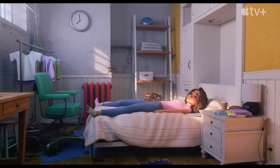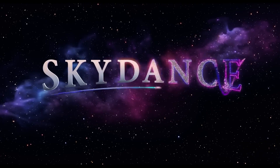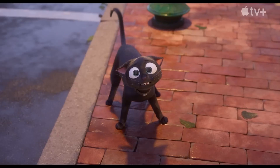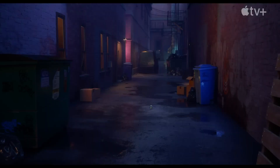In the realm of entertainment, 3D models bring to life the fantastical worlds and characters we love in video games and animated films, allowing for a level of detail and realism that was unimaginable just a few decades ago, providing immersive experiences that captivate audiences around the globe.